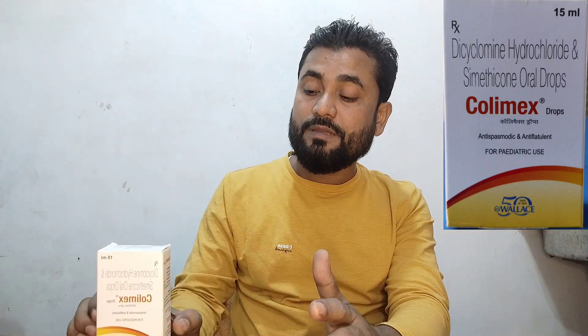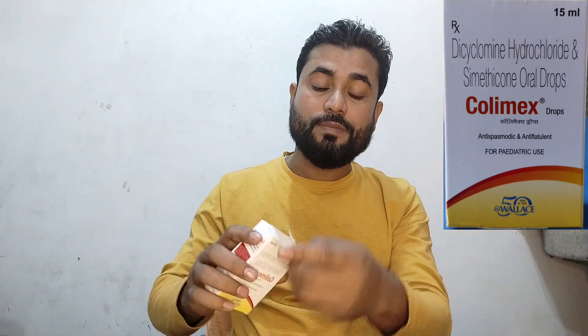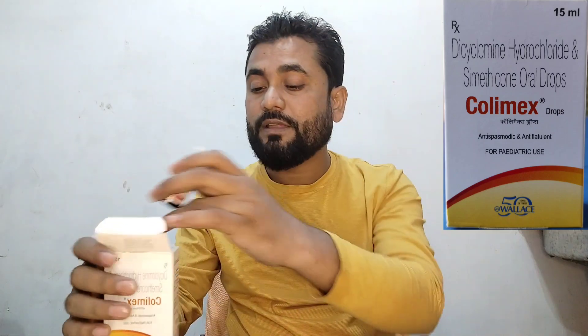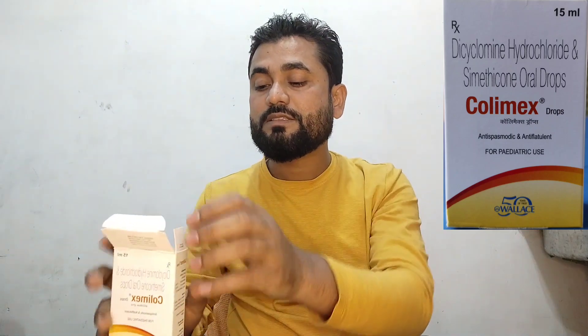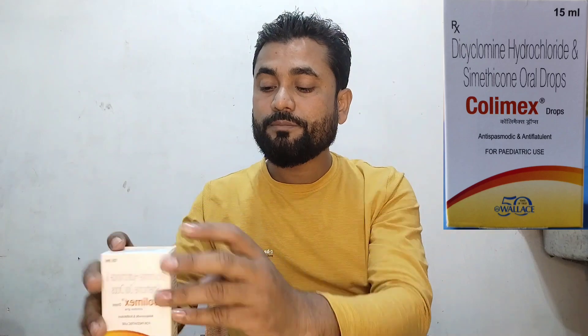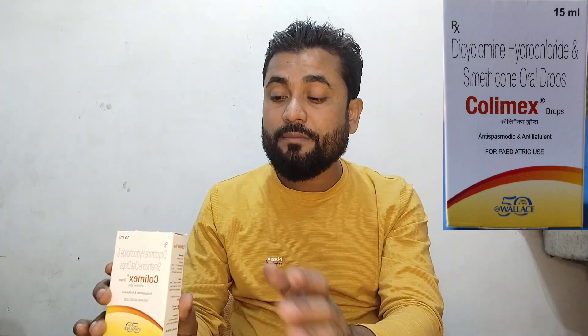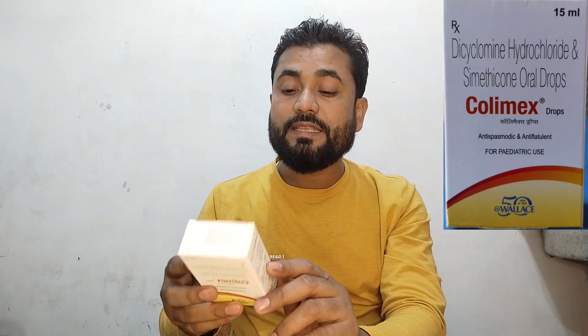We have Colimax Drop 2, which is 50ml or 80ml, which is available in our market.